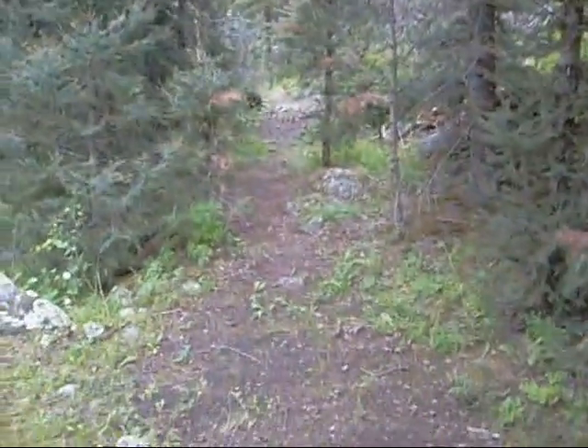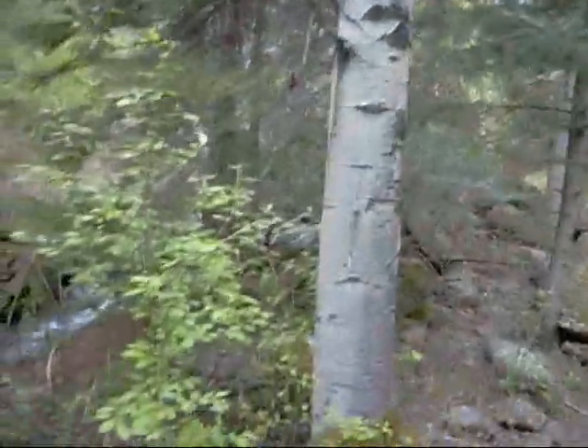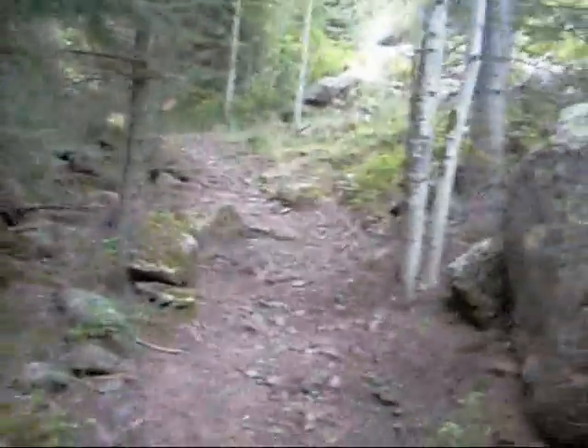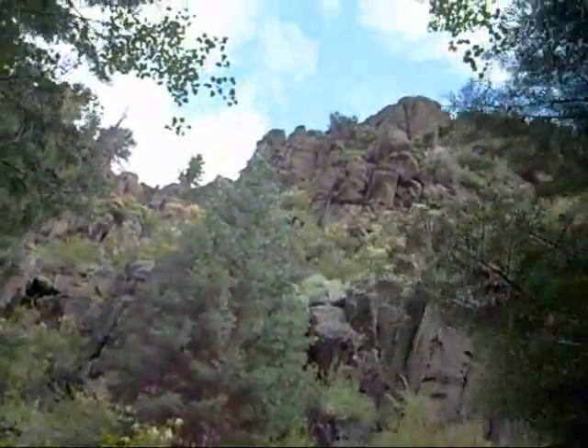And the trail. Sign off. Hello again. I'm on the back side of the ridge — north side of the ridge. Pretty cool trail. Look at that. Pretty awesome.